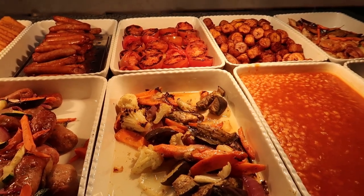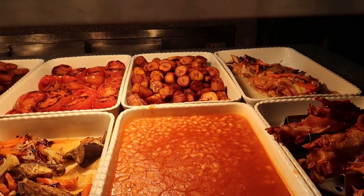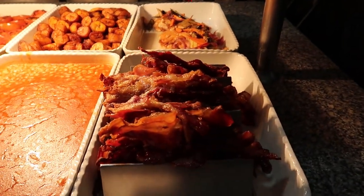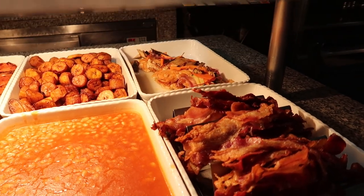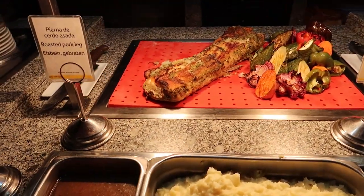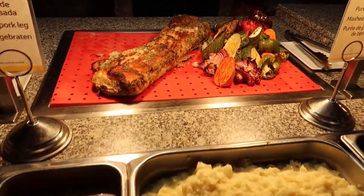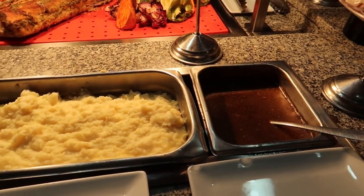We've got some baked tomatoes and mixed vegetables, some fried plantain way in the back there, and then some baked beans, some traditional bacon, and some chicken breast in the back. And then finally at our last station here, we've got a large roasted pork leg with some vegetables beside that, and then some sauces to go along with that.